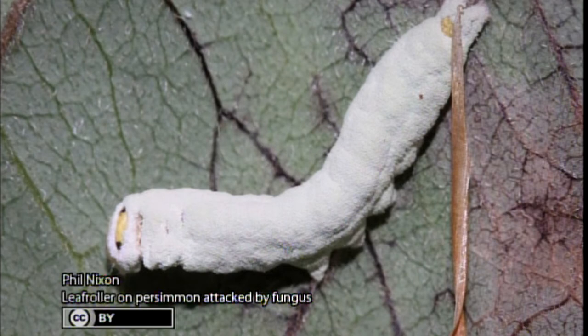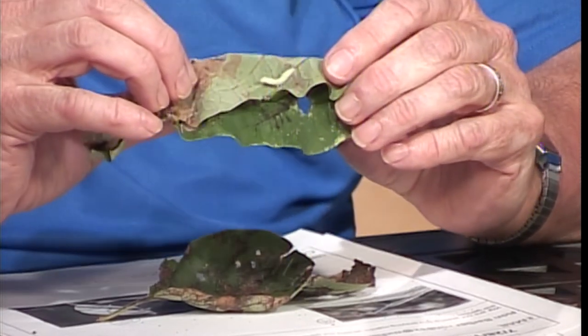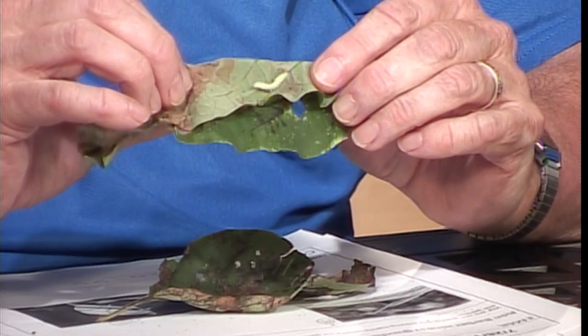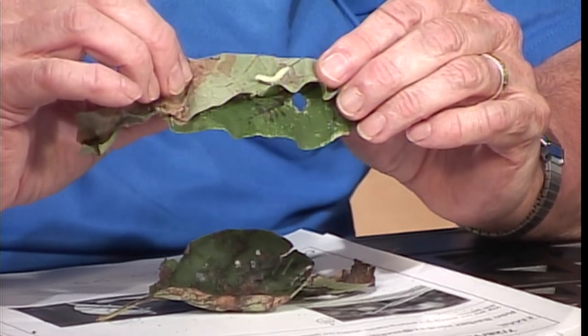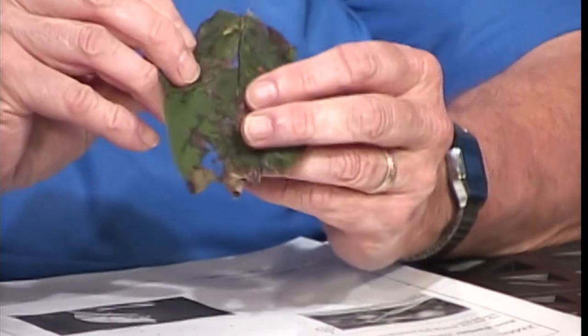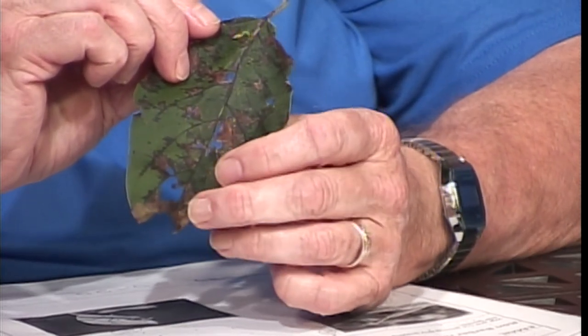I found one here that is kind of whitish, and the white one has gotten a fungus disease — that killed the caterpillar — which is typically what happens when a caterpillar gets a fungus disease. Here's a close-up of it. This is a very important natural control.